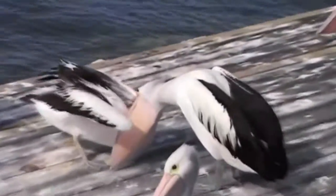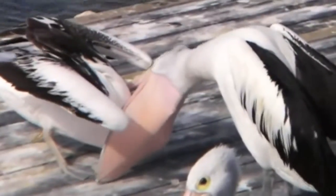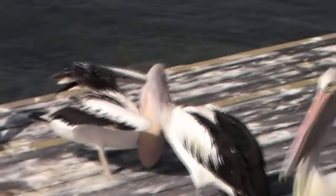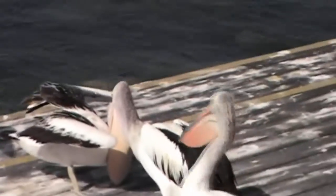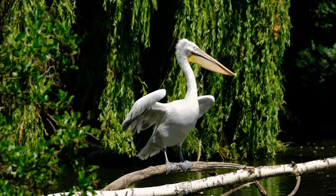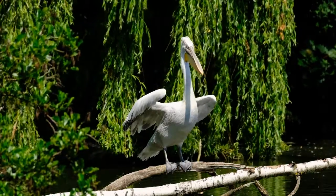To breed, pelicans create large colonies of up to 40,000 individuals on islands or coasts. They nest at any time of year, depending on climatic conditions. Pairs of pelicans form for only one season. During the mating season, the coloring of the pelican's beak and throat pouch changes.